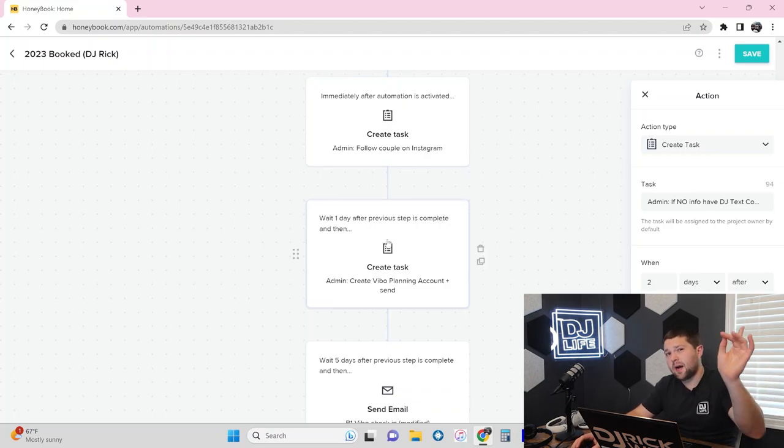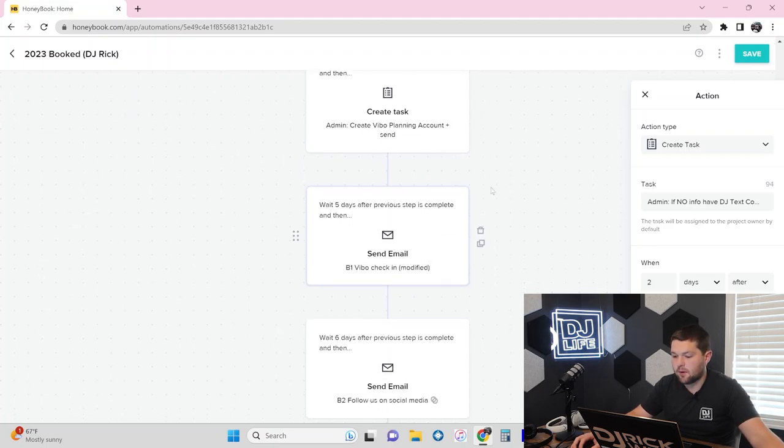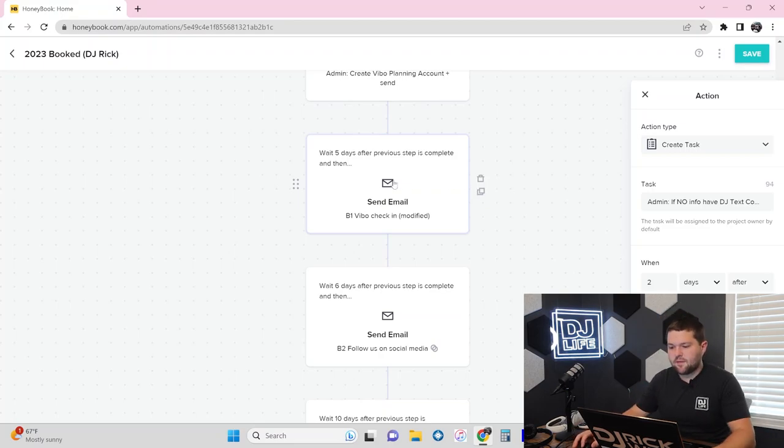If you need more details on Vibo, I just made a video on it — go check it out. It is by far the easiest, best planning software tool possible for DJs. I've been using it since 2018 and would not plan a wedding with any other tool. The task to create their Vibo app populates one day after we finally follow the couple on Instagram. Once we get them set up with the planning app, we're moving into the check-in phase.